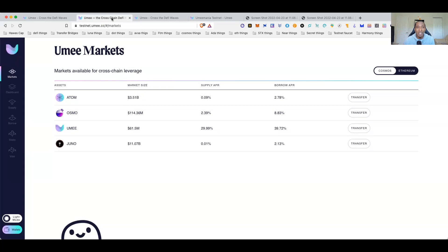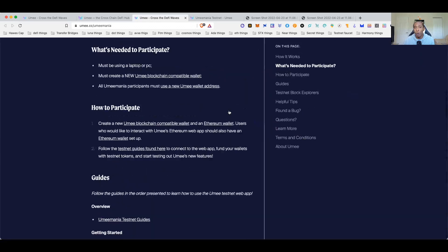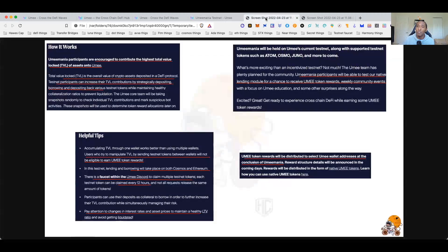The website we need to go to is testnet.ume.cc. Before jumping in, they have documents that go over the testnet, how it works, and what you need to do. Make sure you read through all this info. If after watching this video it still doesn't make sense, read through the documents — it might make more sense that way.